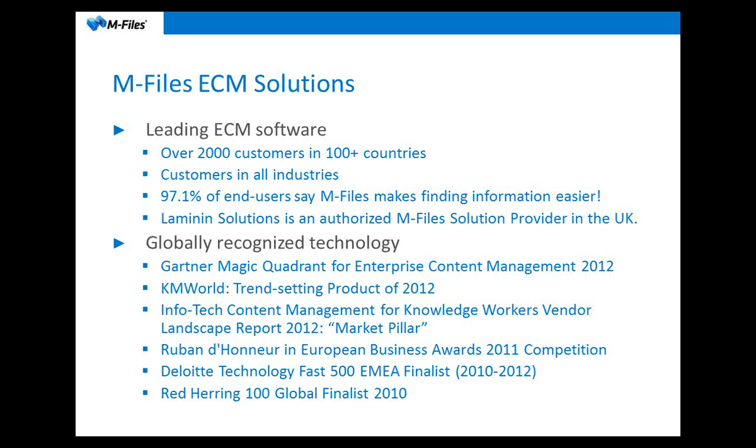Our solution is not limited to any particular industry. We've got customers in manufacturing, services, and the energy industry. All the customers that we have are experiencing similar problems with managing their documents and information. In a recent end-user survey, 97.1% of M-Files users said that they find information much easier when they have M-Files installed.